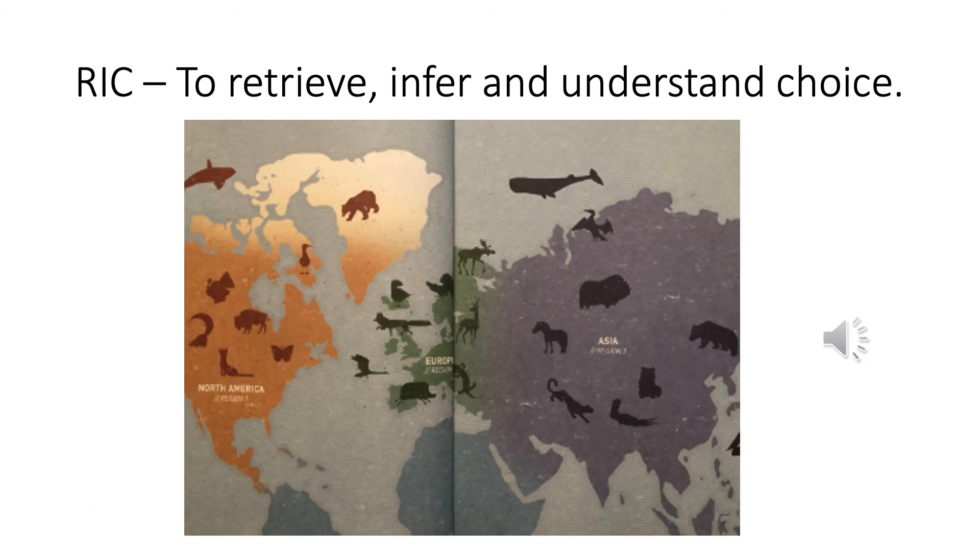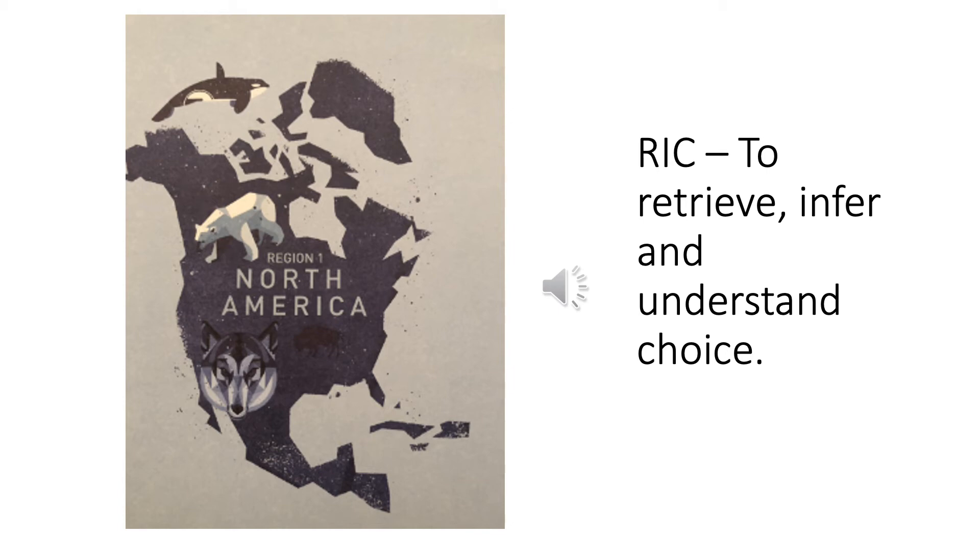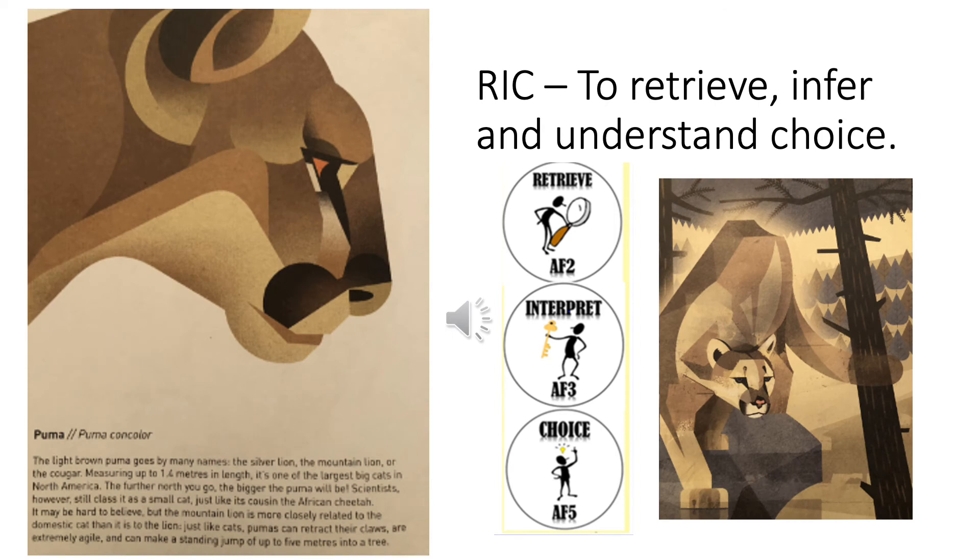We will be looking at North America, Europe, and Asia. We will look at Region 1, which is North America. The puma, or Puma concolor. The light brown puma goes by many names: the silver lion, the mountain lion, or the cougar. Measuring up to 1.4 metres in length, it's one of the largest big cats in North America. The further north you go, the bigger the puma will be. Scientists, however, still class it as a small cat, just like its cousin, the African cheetah. It may be hard to believe, but the mountain lion is more closely related to the domestic cat than it is to the lion. Just like cats, pumas can retract their claws, are extremely agile, and can make a standing jump of up to 5 metres into a tree.